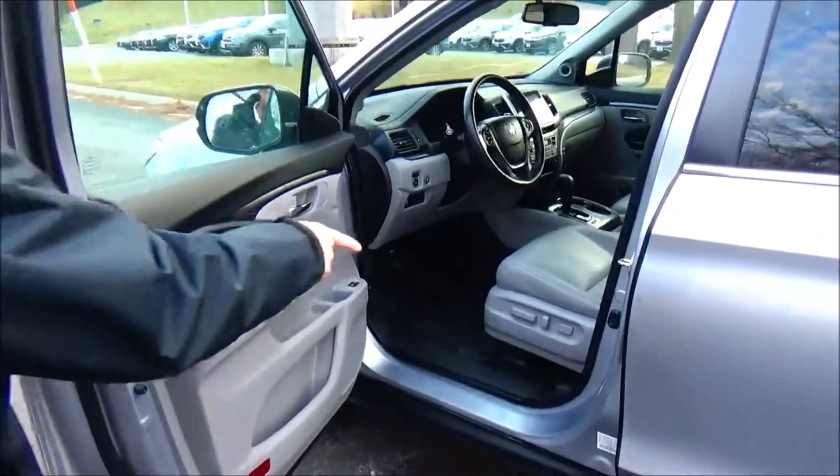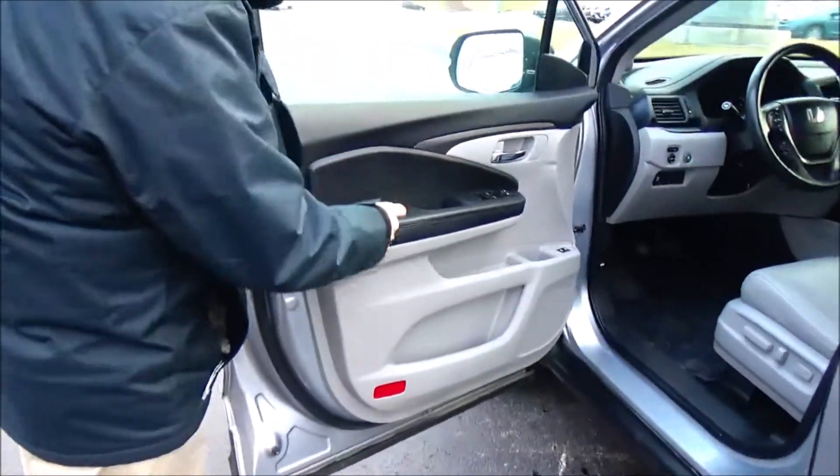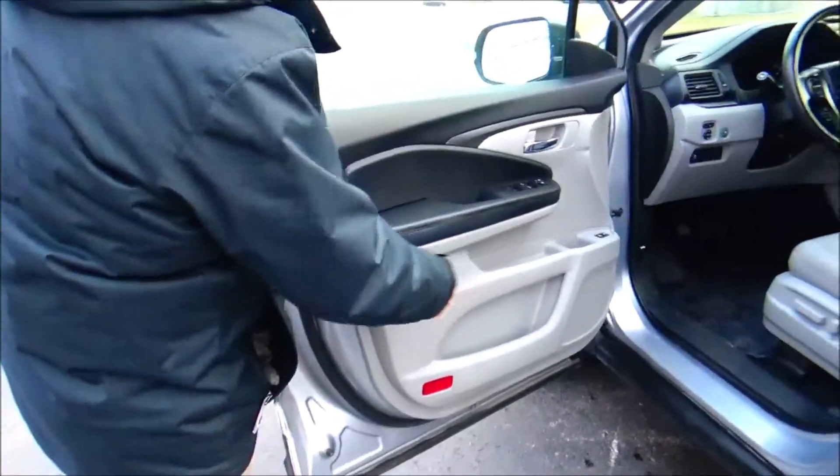Eight-way power driver seat with adjustable lumbar, power windows, power locks, power mirrors, cupholders and storage in the door.